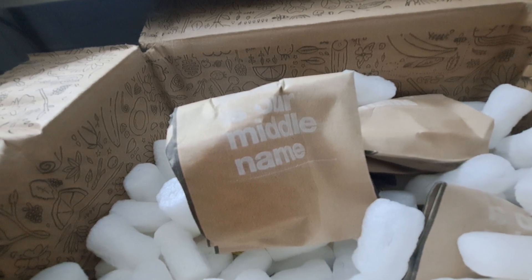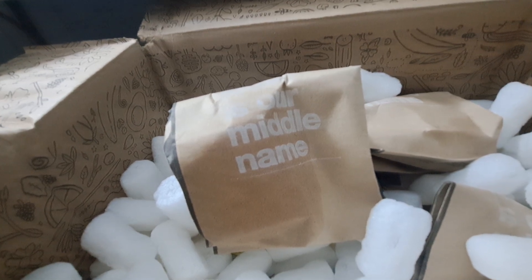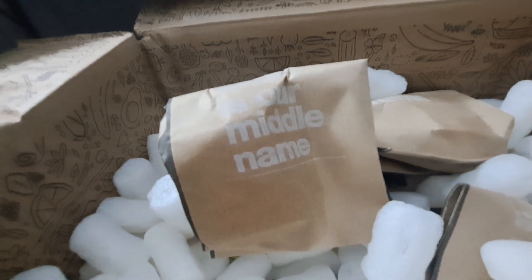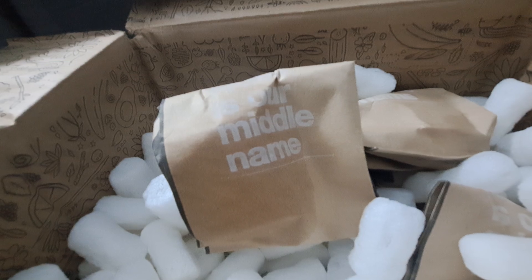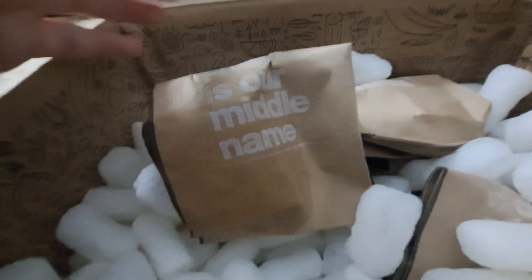That tangerine oil is going to clarify your scalp, take away any dead skin or dirt, and then the lavender oil will calm it down once it's removed. So it's a good moisturizing, nourishing conditioner and that's why it's a staple for us.